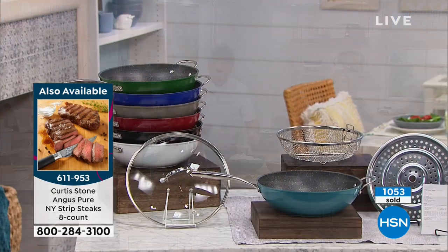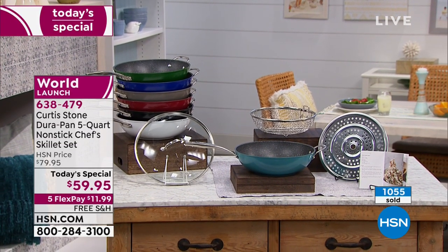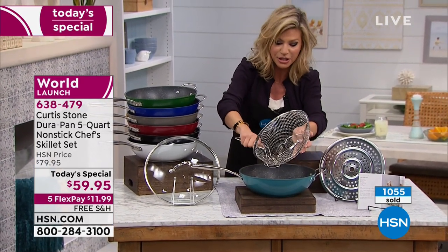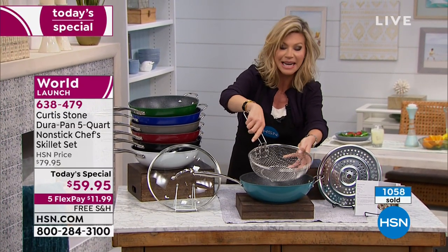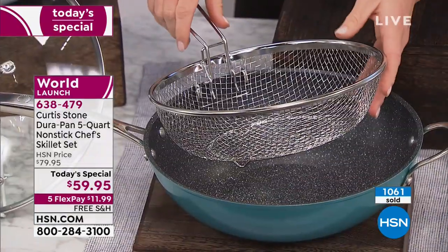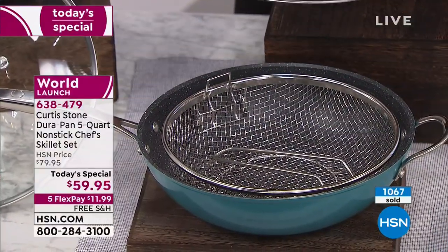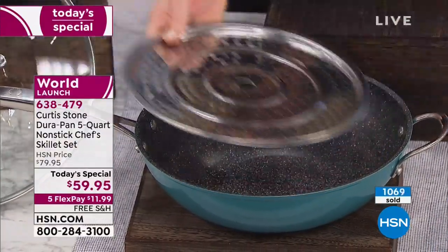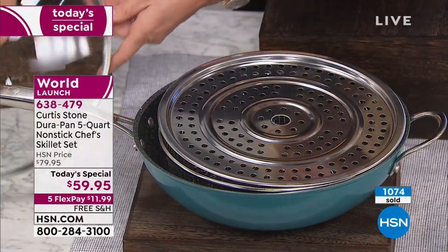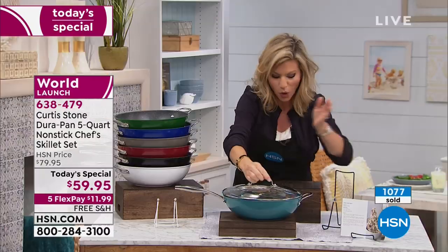This is like the pan that does it all. Only Chef Curtis Stone has the DuraPan nonstick. Here are the colors available, and I just want to show you how everything nests together. The fry basket attaches right in here — you can also have it on the side to drain when frying. Everything goes in: the handle, the steamer insert, and you put the tempered glass lid on top. That's the amazing today's special world launch.